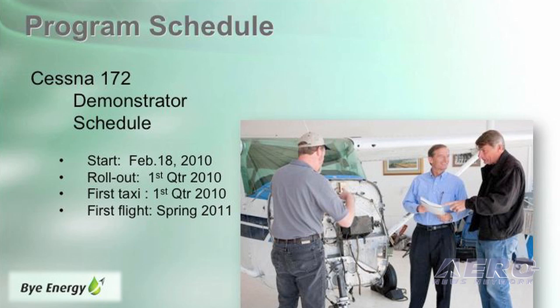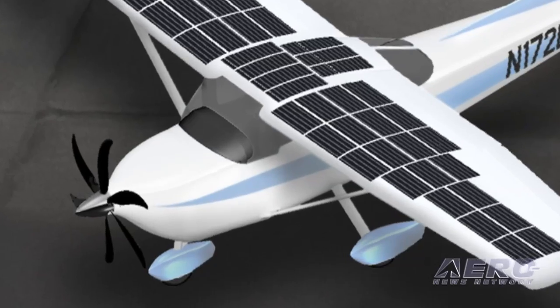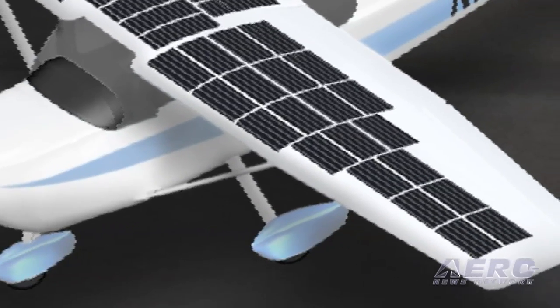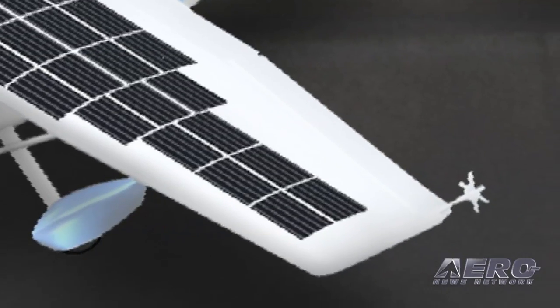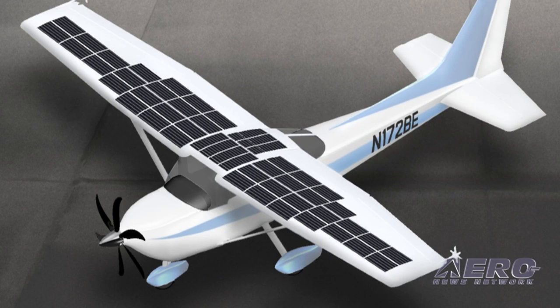The first airplane is strictly a demonstrator proof of concept. We started the program February 18th, 2010. Our rollout and first taxi will be in the first quarter of next year, and we'll be flying in the spring of next year. That airplane is a two-place basic airplane — it doesn't have the vortex energy recovery devices, regenerative drag devices, or all the other hybrid technologies. It will strictly be a battery and a motor. We'll be flying it at air shows in the spring and summer of next year, while simultaneously phase two incorporates all the hybrid technology.